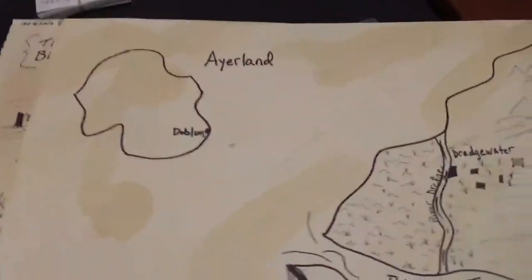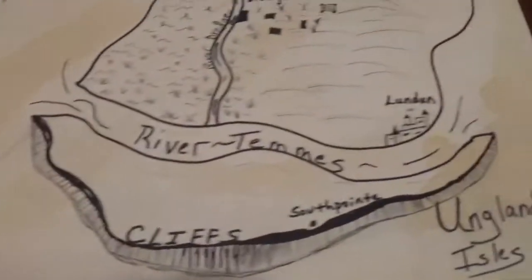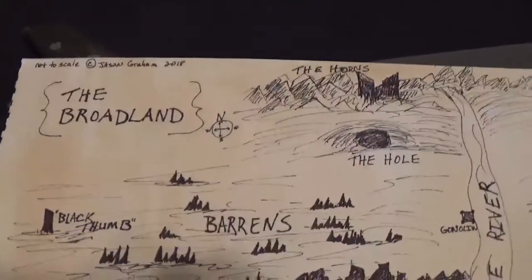I found my maps. So there's Dredgewater — this was the original Dredgewater map my wife made up for me. Kevin then took this concept into a computer program and made a really cool, detailed Dredgewater map for me. But that's the original map. And these are my original Broadlands — this is my Broadlands campaign world map, handmade for me.